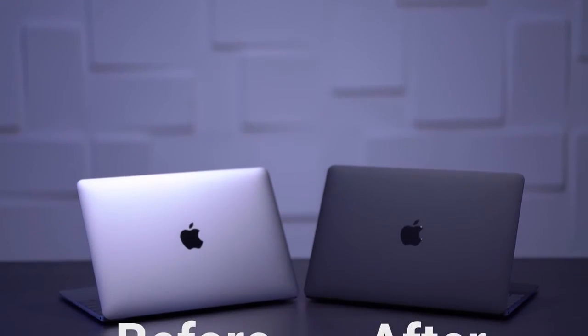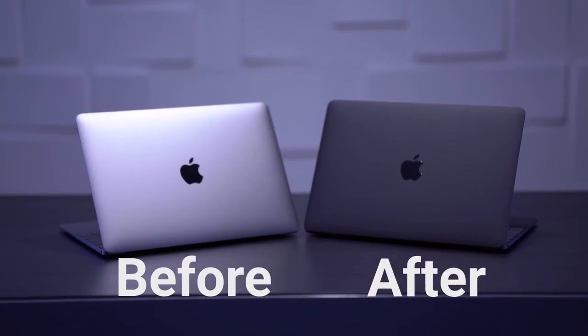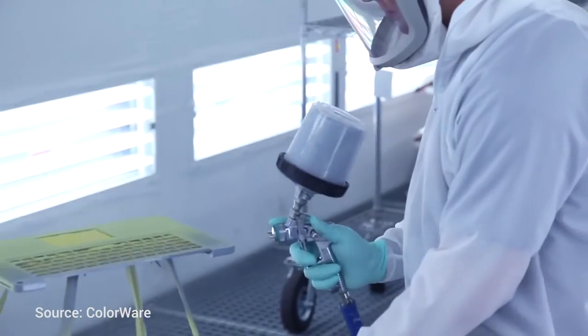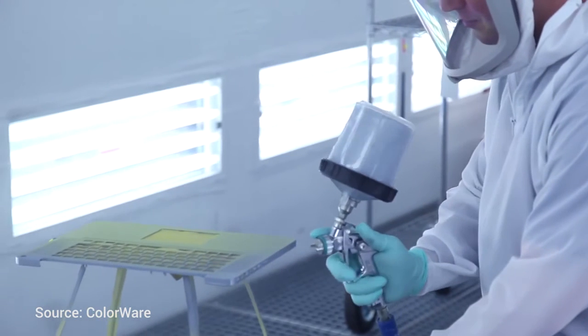This computer started its life as a space gray MacBook, and the differences are subtle versus the space gray — nothing drastic. The way Colorware does it is pretty awesome. It's not a skin you can peel off and remove, it's not a case. They actually take the computer apart and custom paint every single component on the outside to get you the look that you want.